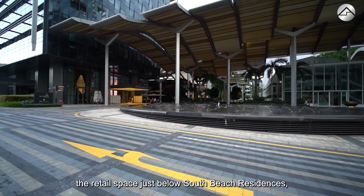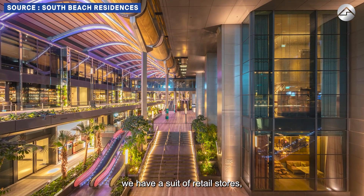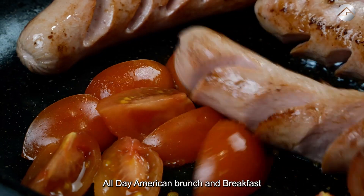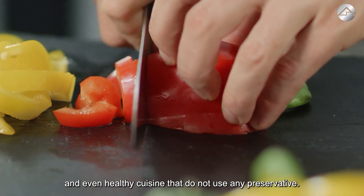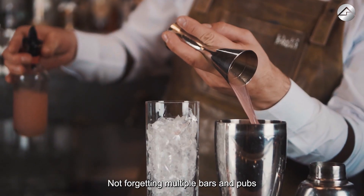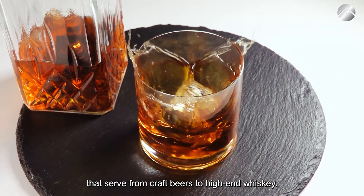Within South Beach Avenue, the retail space just below South Beach Residences, there is a slew of retail stores including Japanese fine dining omakase, all-day American brunch and breakfast, and even healthy cuisine that uses no preservatives. Not forgetting multiple bars and pubs that serve everything from craft beers to high-end whisky.